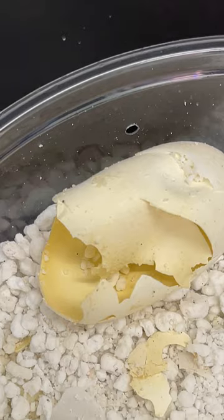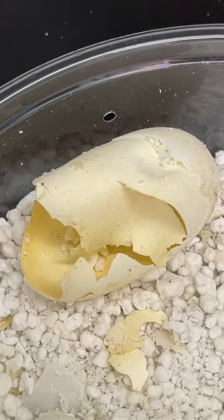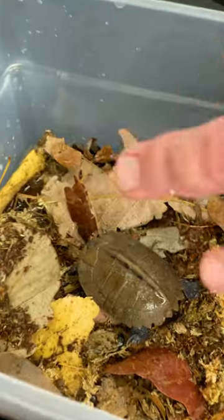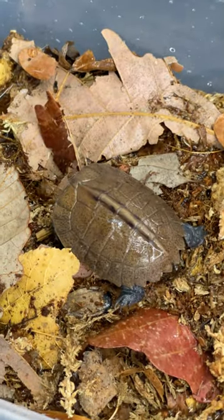The hatchling has an egg tooth, and it uses that to penetrate the eggshell and break it open. This one broke a hole with his head using that egg tooth, and at some point got a leg out and just kind of leveraged itself out.